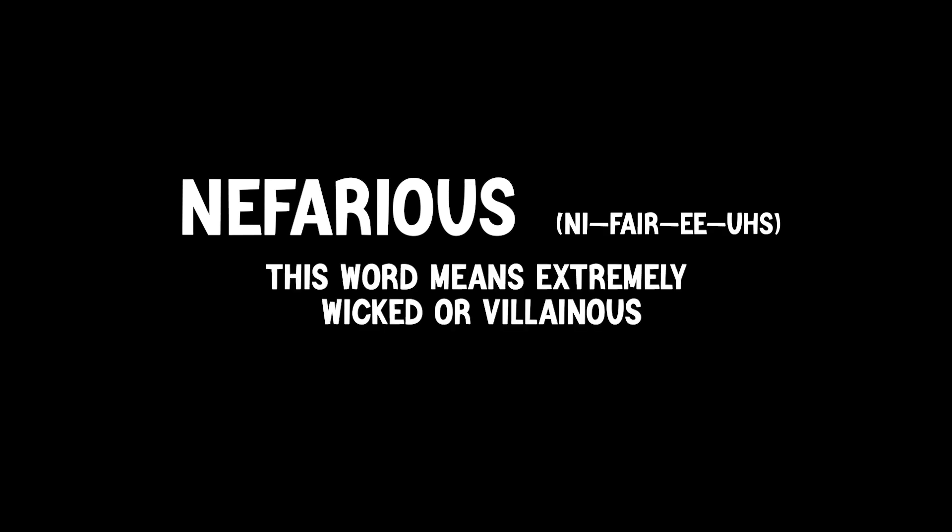Our first word is nefarious. Repeat after me: nefarious. This word means extremely wicked or villainous.